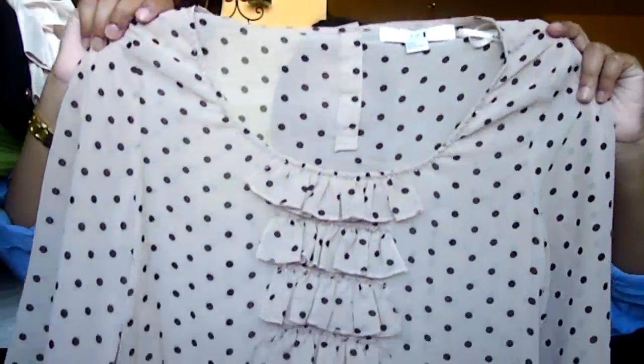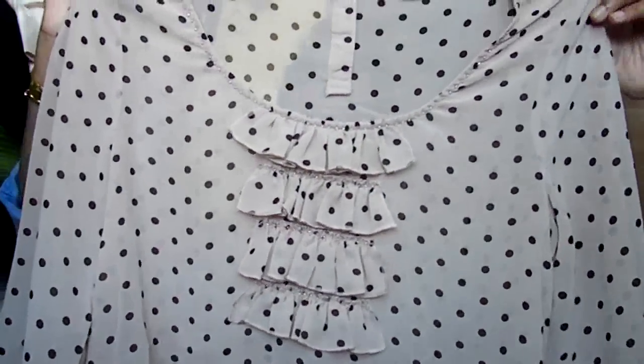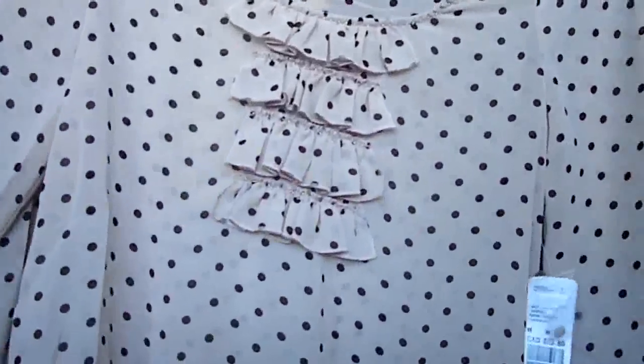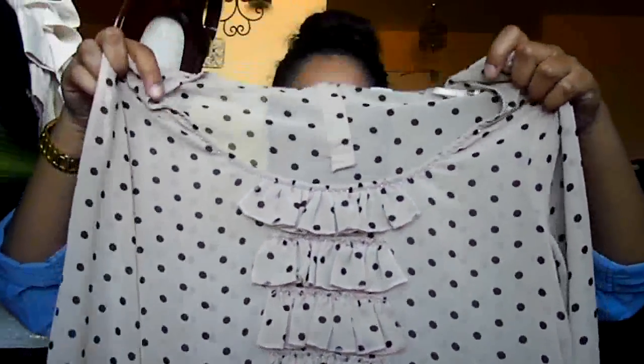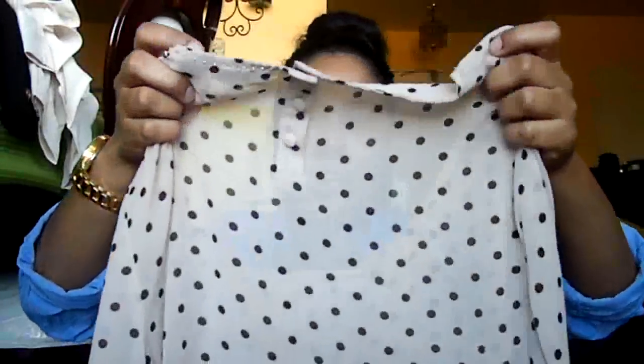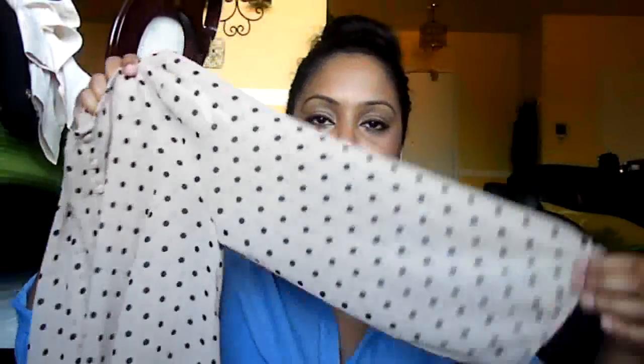The next item that I got is this really pretty polka dot top. It's in this taupe and black color and I really love this top because it's so pretty — such a ladylike top. I really do adore it, especially with the little ruffles on the front and the little detailing at the back with the buttons and the sleeves. It's a quarter length sleeve with some elastics. This one was $23.80.